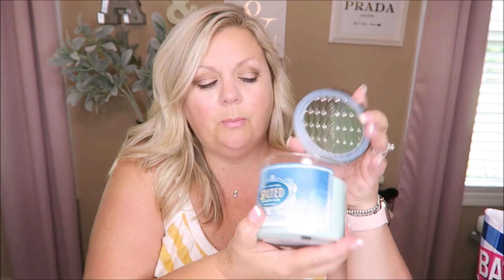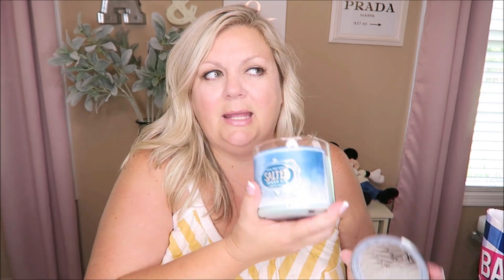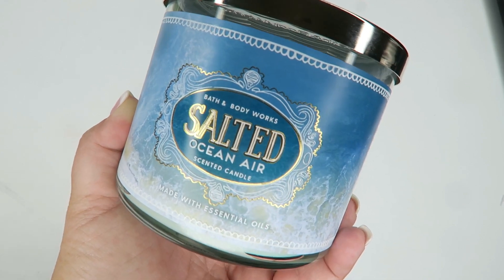This next one I've never gotten before — it's the Salted Ocean Air. It's really pretty too; it has like waves on top of it. It's almost the same color as the other one, but it reminds me of Margaritaville, a beachy resort theme. This smells amazing. The notes are fresh ocean mist, warm summer winds, and beach musk with essential oils. I cannot wait to burn this one.